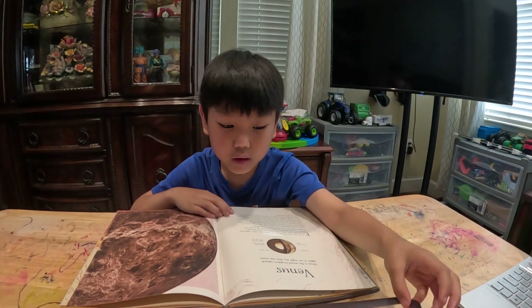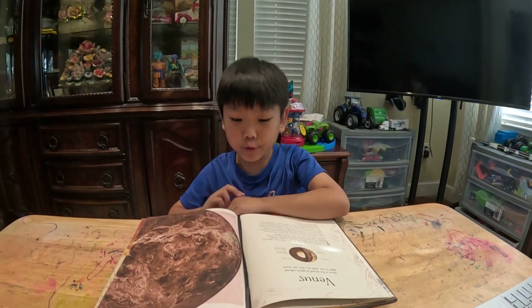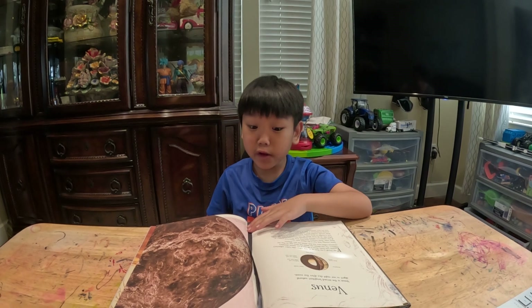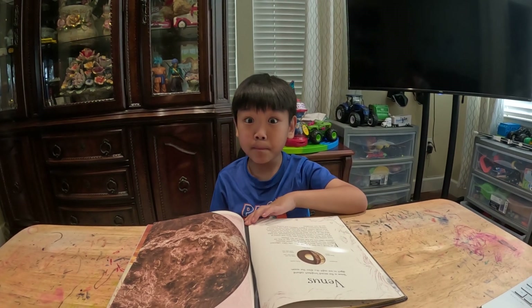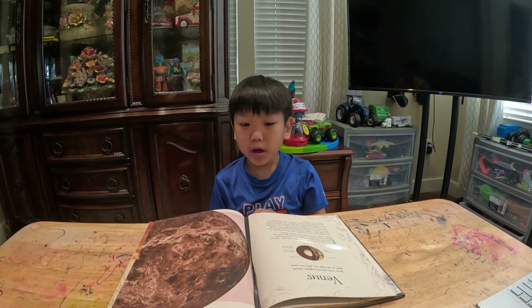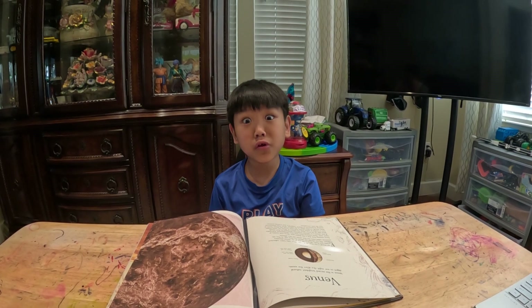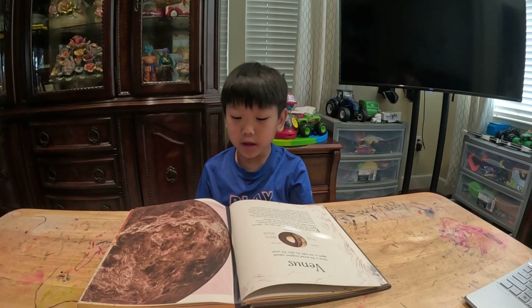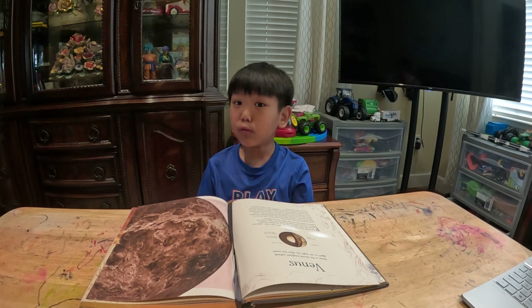Nobody could live there. If you ever made it to Venus, you would be crushed, baked, and toast — like a dead rock floating. You don't want to do it.